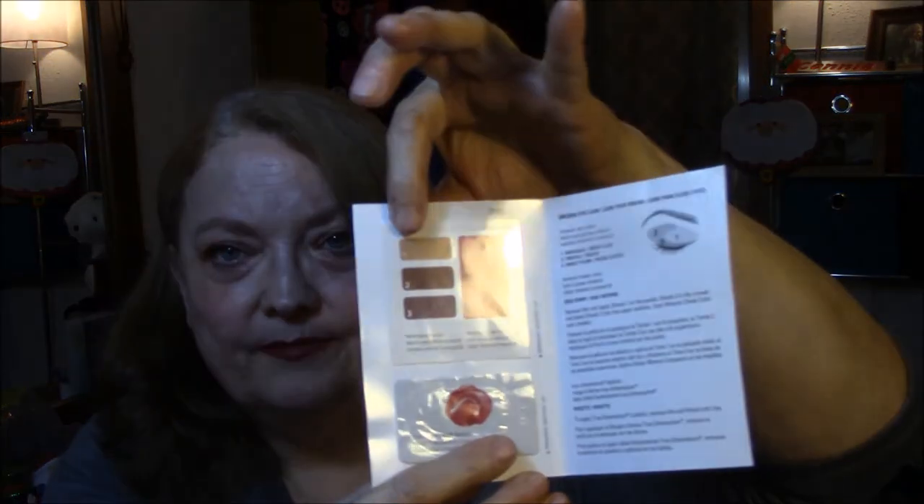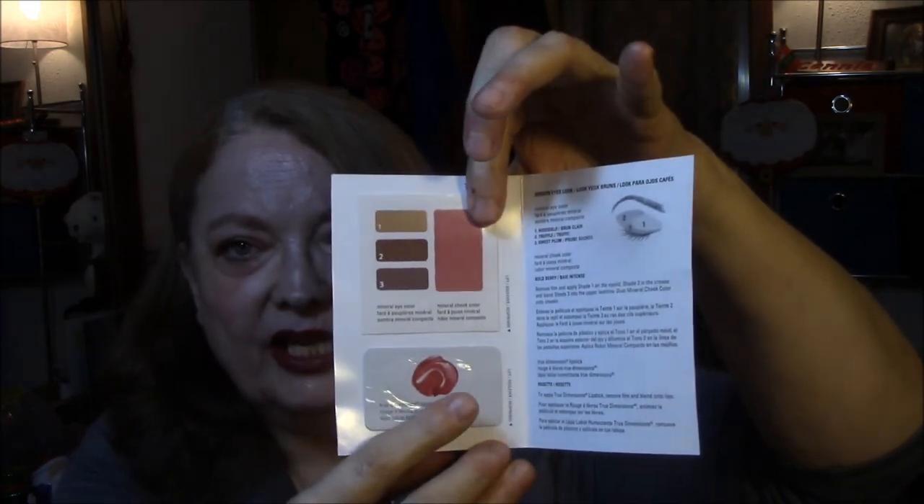Then the next sample she gave me was a color card — it's one of these. Brown eyes, brown eyes — which I don't have brown eyes. Mineral eye color, mineral cheek color, and lipstick. So this is the eye color, this is the cheek color, and this is the lipstick.